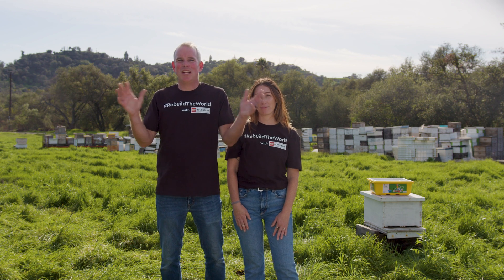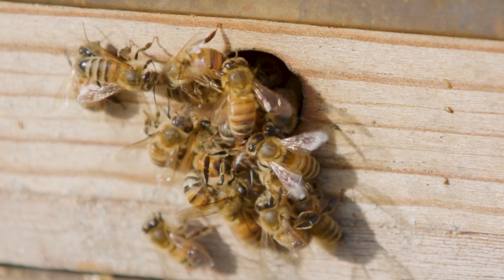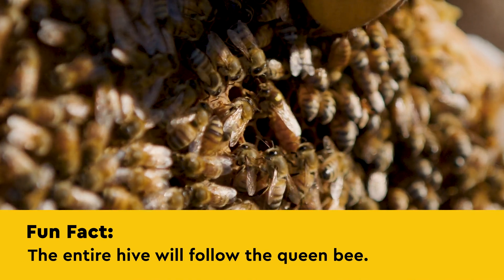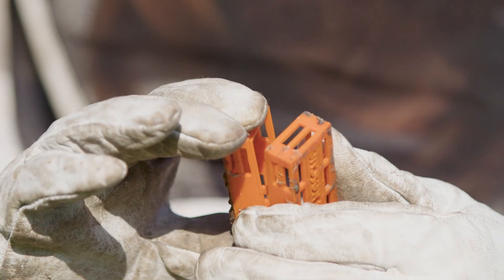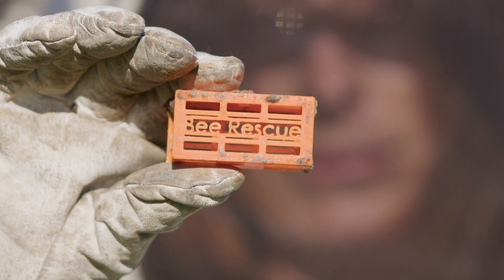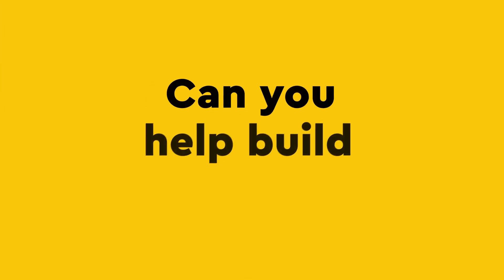Having a STEAM career means that you're a problem solver. As a bee rescue team, one challenge we face out on the job is capturing the queen before she escapes. Did you know the entire hive will follow the queen bee? So the best way to safely relocate them is to capture the queen. Sometimes she flies right into the box where we can put her into what's called a queen cage, but usually she's a master escape artist. We need the right tool for the job and we need your help. Can you help us build a solution?